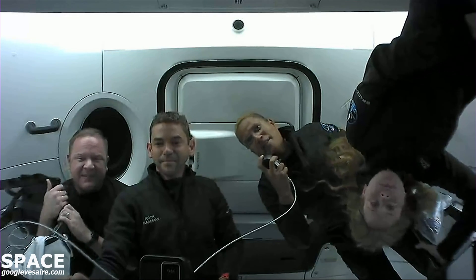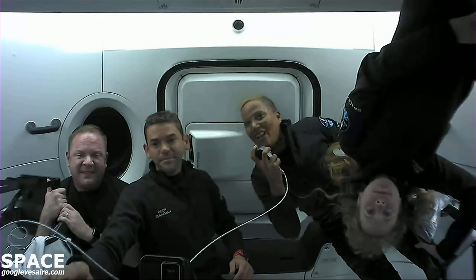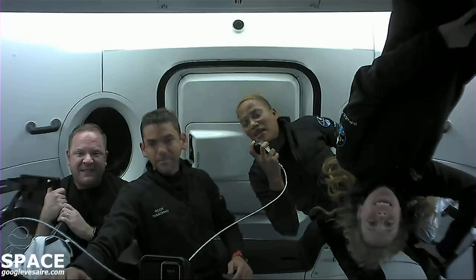Hi, everyone. I'm Sian Proctor, and I am the mission pilot. I hope to show you some of the art that I've been doing in a little bit.